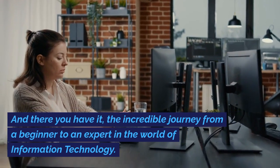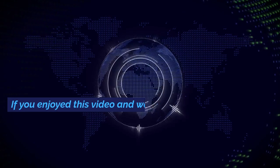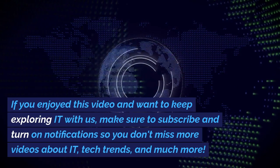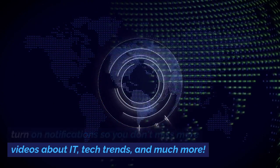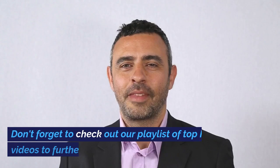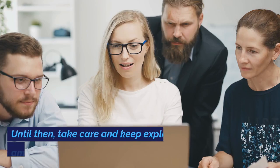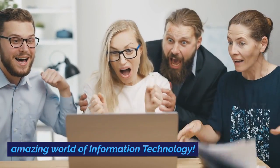And there you have it — the incredible journey from a beginner to an expert in the world of information technology. If you enjoyed this video and want to keep exploring IT with us, make sure to subscribe and turn on notifications so you don't miss more videos about IT, tech trends, and much more. Don't forget to check out our playlist of top IT videos to further your IT journey. We'll be back with more exciting insights. Until then, take care and keep exploring the amazing world of information technology.